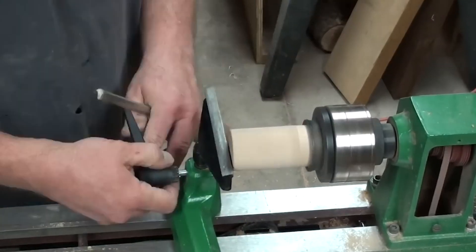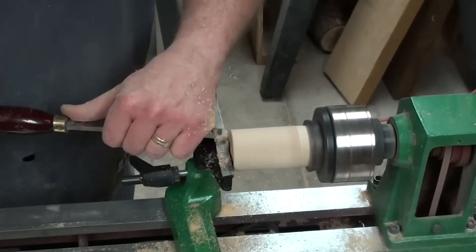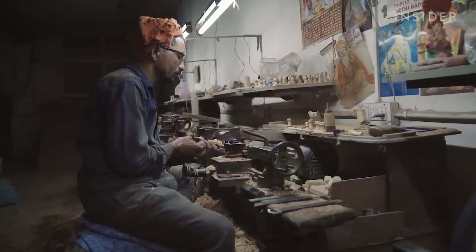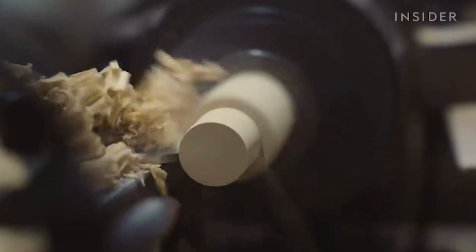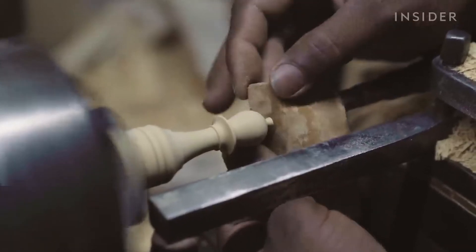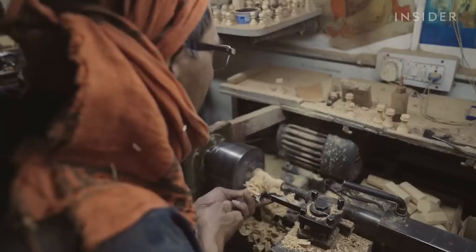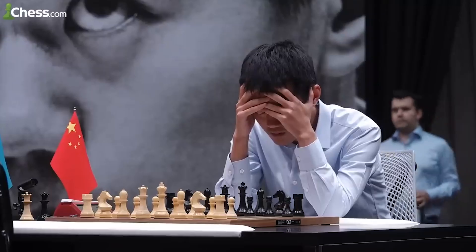Finding skilled artisans to carve these chess pieces is becoming more and more difficult. Training a new carver takes months, and there's no guarantee they'll reach the required level of expertise. This shortage of skilled labor, combined with the time-intensive nature of the craft, is driving up production costs. It's no surprise, then, that we can expect the price of high-quality, hand-carved chess sets to continue rising in the future.